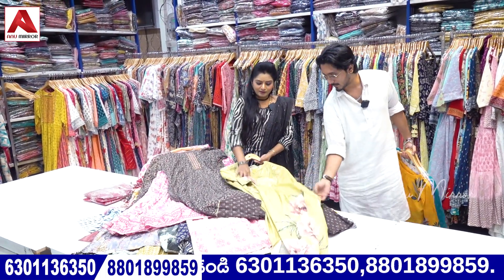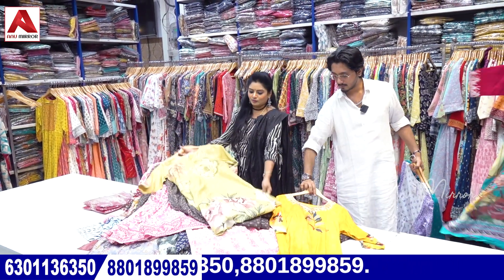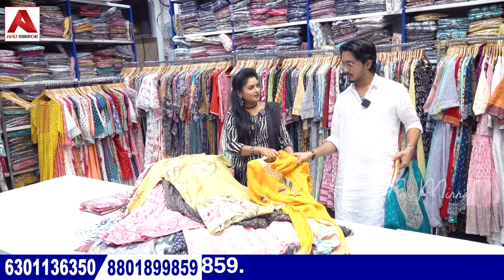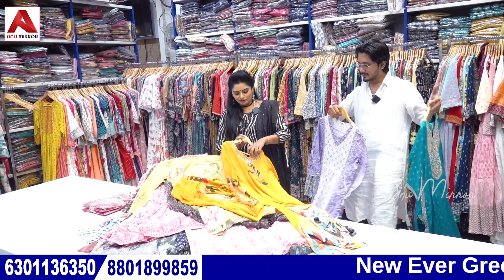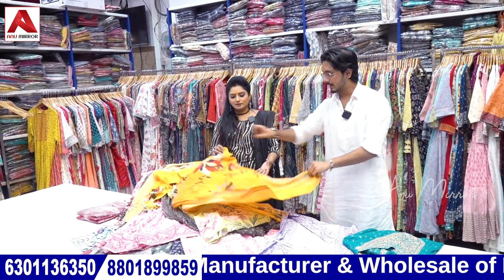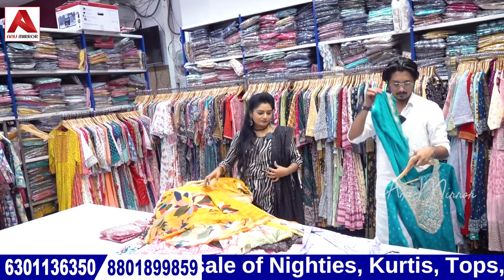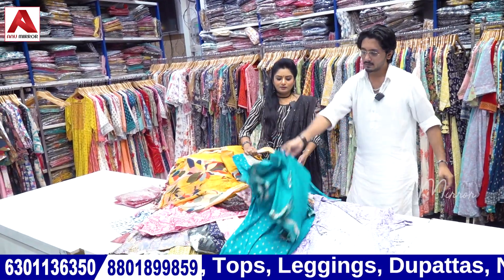Next is three-piece sets: top, bottom, and dupatta. You can also buy one size if you want. We will make it set-wise. This is the bottom, top, and dupatta — dupatta is a very big fancy one. This is a triple set — top, bottom, and fancy dupatta. Festival wear.